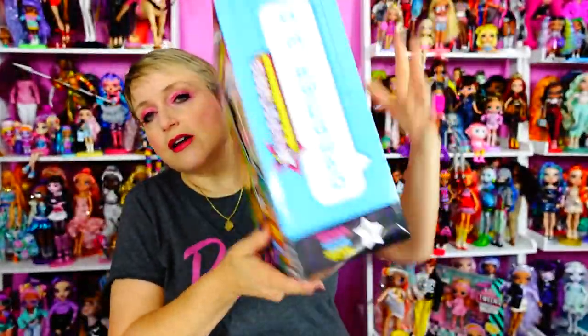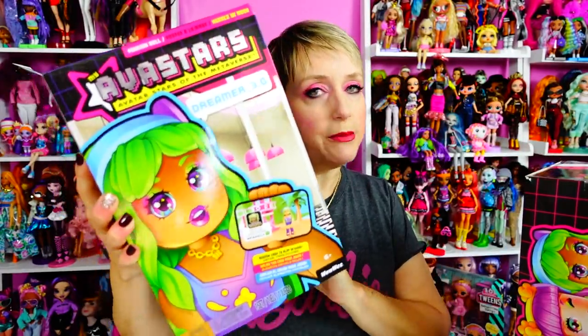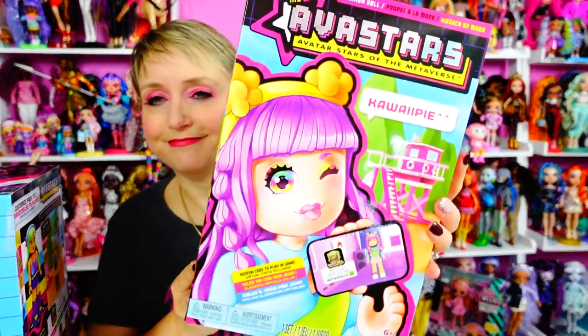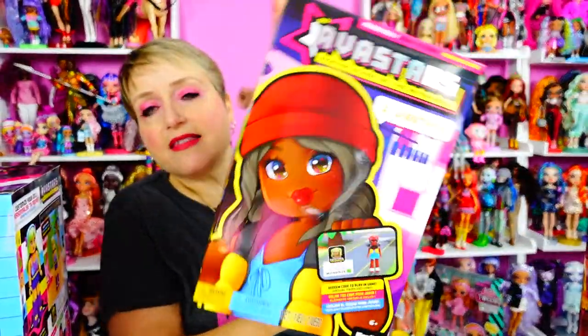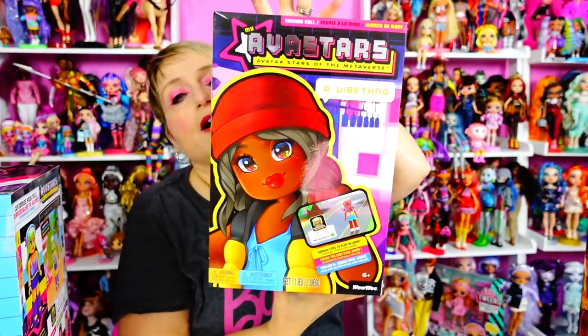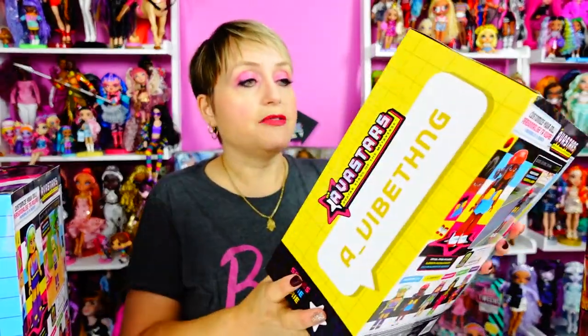There are currently four dolls: Dreamer 3.0, Kawaii Pie — super kawaii face, she's so cute — and then a vibe thing. These three are out now. You can get them on Amazon; they're about $24.99. As I'm filming this, there is a coupon on Amazon to get $6 off, but I don't know how long that's going to last.